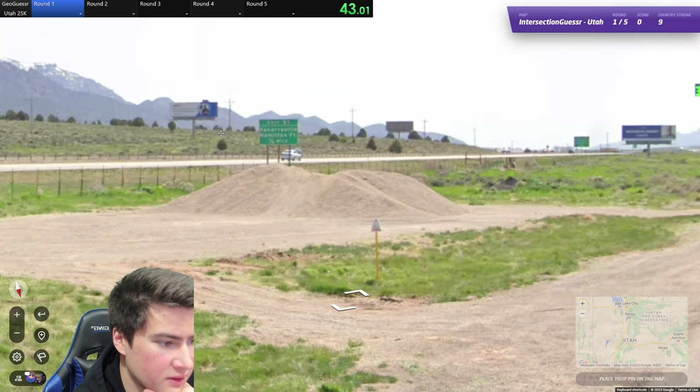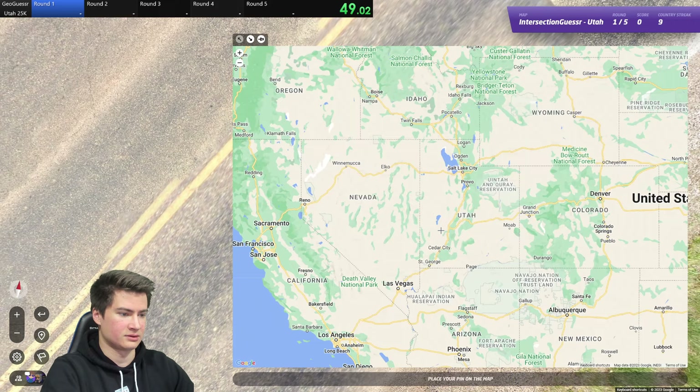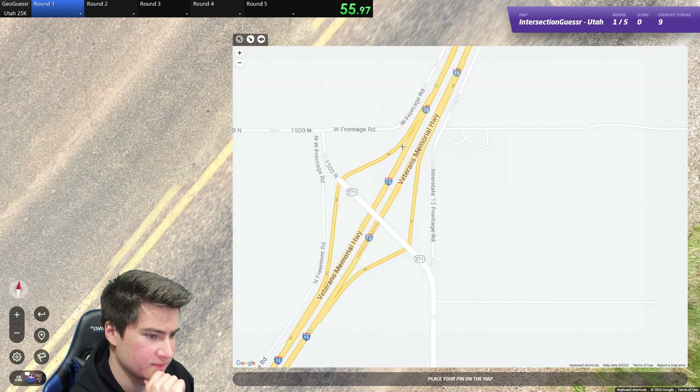Exit 51 to Canaraville, Hamilton. I'm going to look for this stuff. What interstate is this — just 15? Maybe it is. Let's look at the exits. So this is exit number 82, so exit 51 is a little further south then.